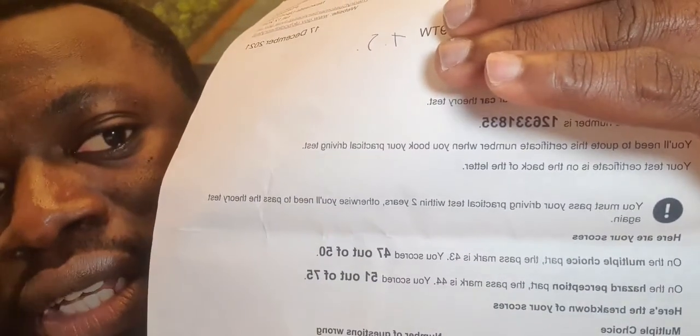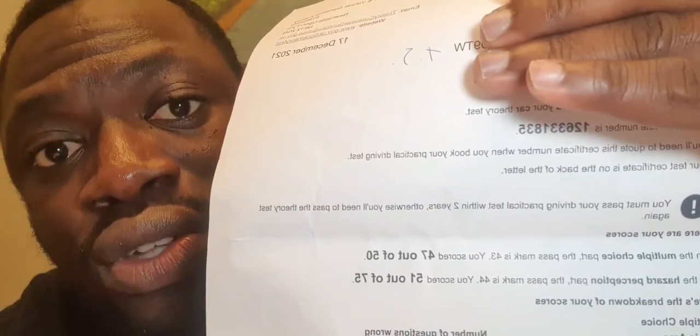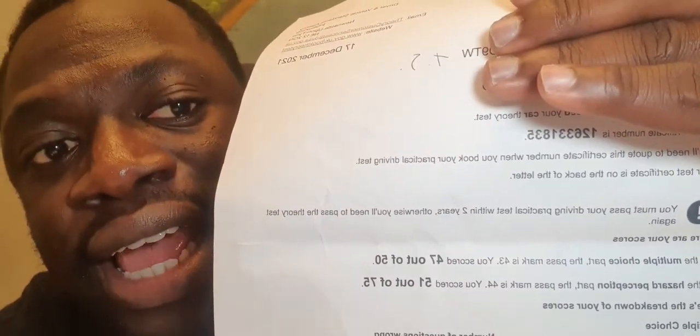I'll show you my own scores: I got 47 out of 50 on the MCQ and 51 out of 75 on the hazard perception test. You can also see the required grade you need to score in order to pass the exams.